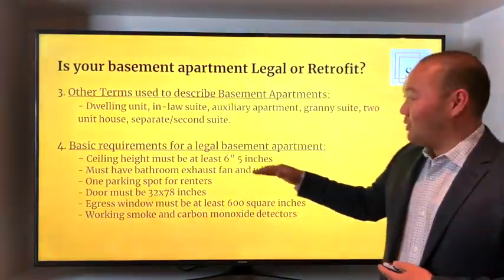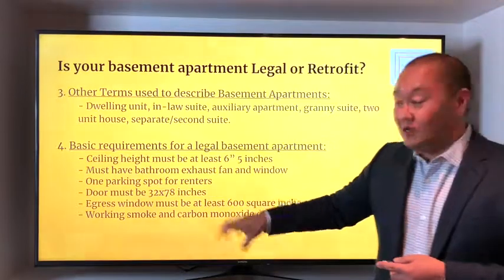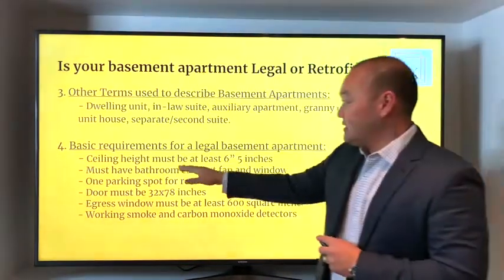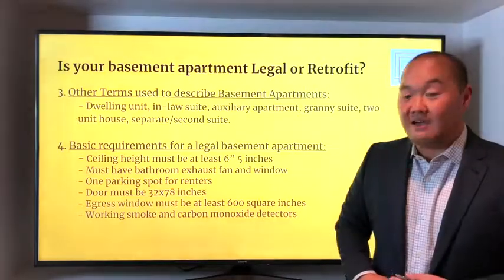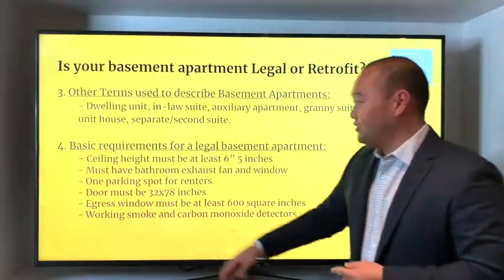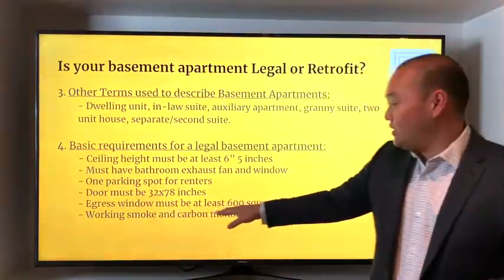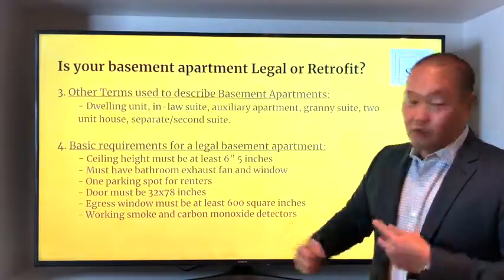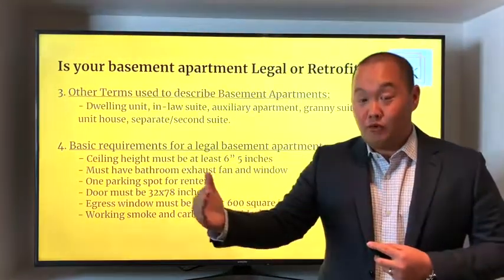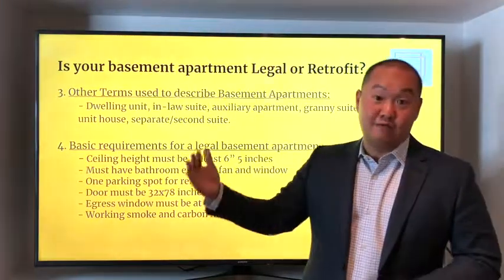Basic requirements for a legal basement apartment. Building codes change frequently, so as of today, here are some of the important requirements. The ceiling height must be at least six feet five inches. There must be a bathroom exhaust fan and a window in the bathroom. There must be one dedicated parking spot for renters. The door must be 32 by 78 inches. There must be an egress window at least 600 square inches — large enough for a grown person to get through in case of a fire or emergency. And obviously, working smoke and carbon monoxide detectors on every level of the house.